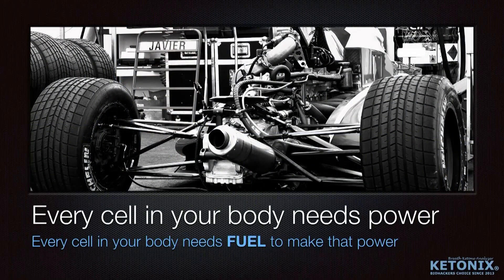I'll start very simple, with a Formula One team, because it's popular in Finland. Bottas is my hero, and it's a good way to compare the ketones and your body as an engine. Every cell in your body needs fuel to make power, and if you give that cell the right fuel, you can optimize your performance.